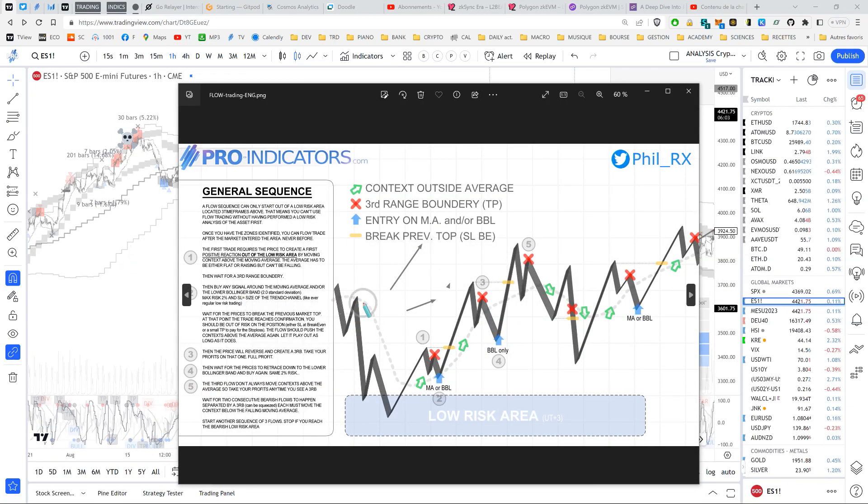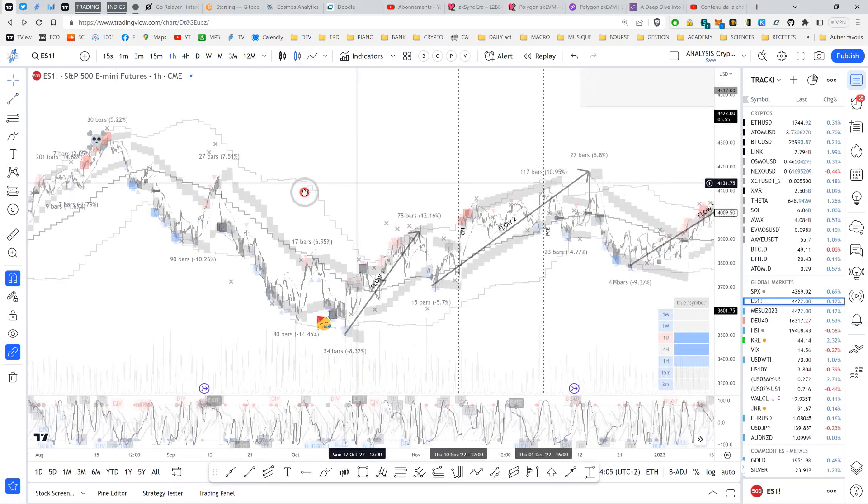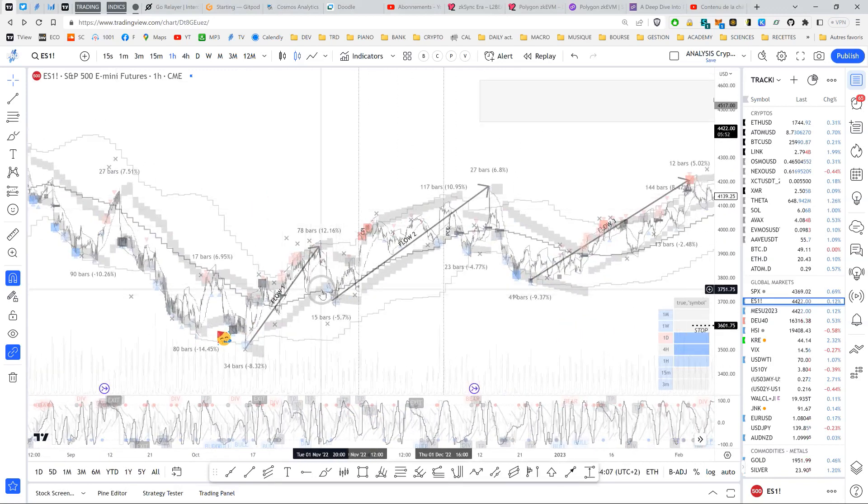The full pattern has been doing its job. The first thing you need to see is the context outside of the average — that's the sign that the first positive reaction has occurred. Then you get to buy around the moving average. I remember buying back then, taking a nice profit, and then letting the market digest for a third range boundary, which happened here — if we don't account for the outside regular hours shadow candle. Then you buy at the Bollinger Band.